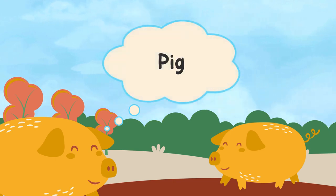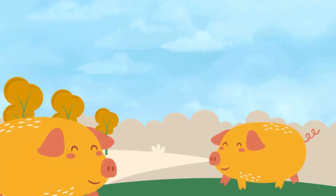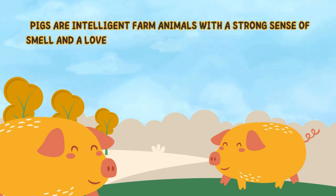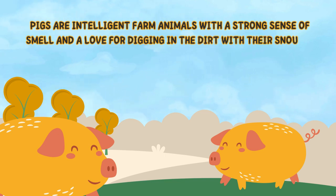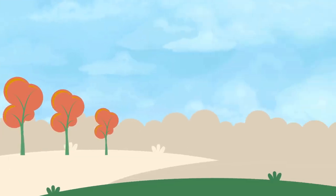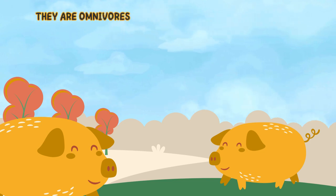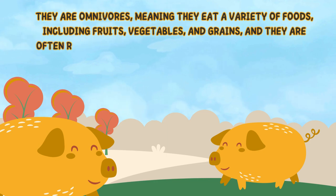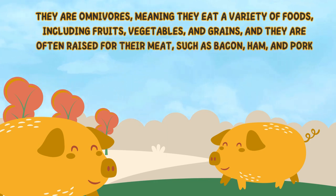Pig. Pigs are intelligent farm animals with a strong sense of smell and a love for digging in the dirt with their snouts. They are omnivores, meaning they eat a variety of foods, including fruits, vegetables, and grains, and they are often raised for their meat, such as bacon, ham, and pork chops.